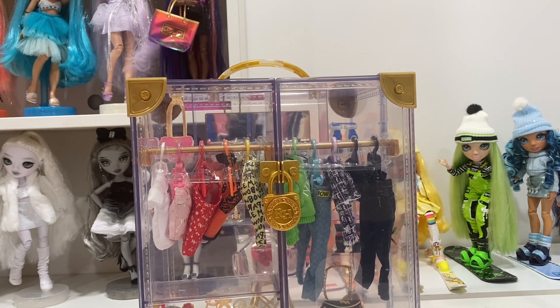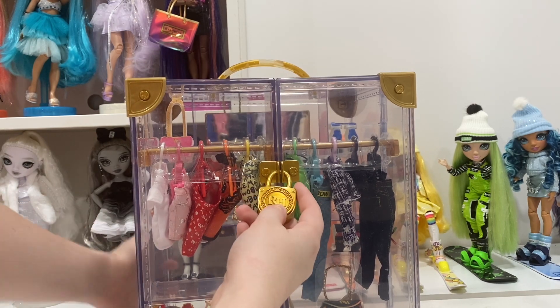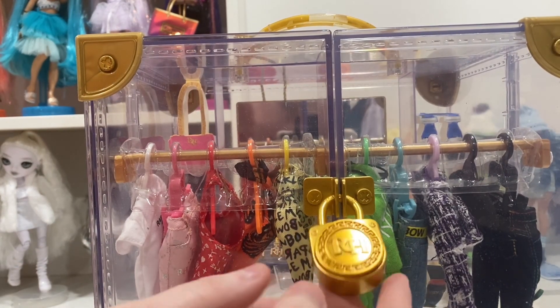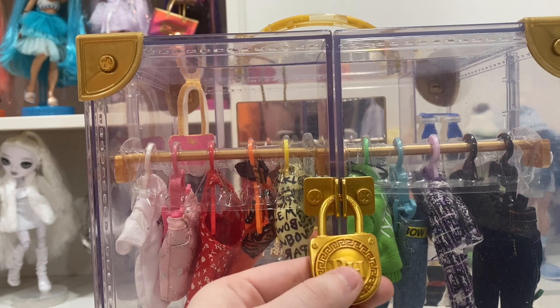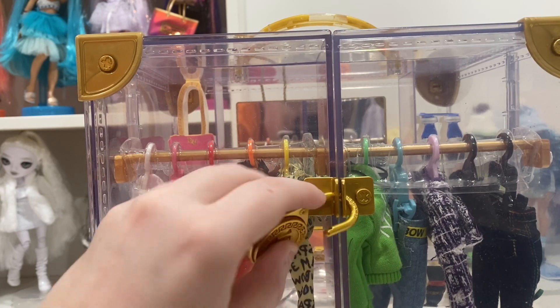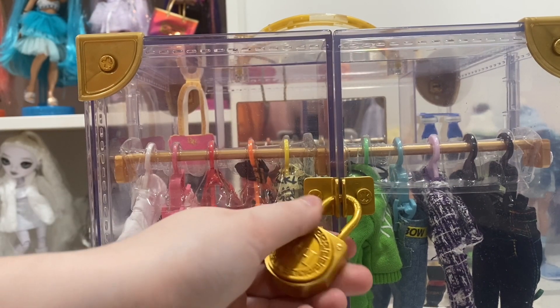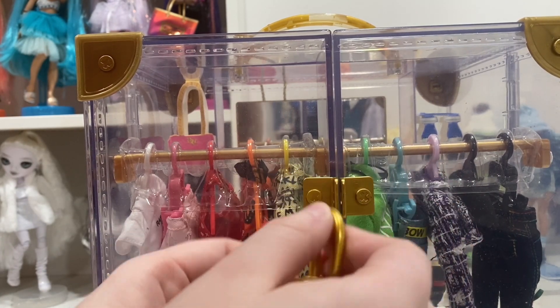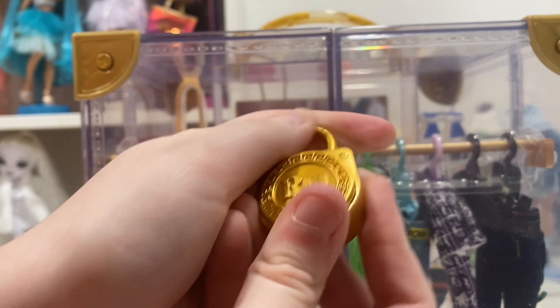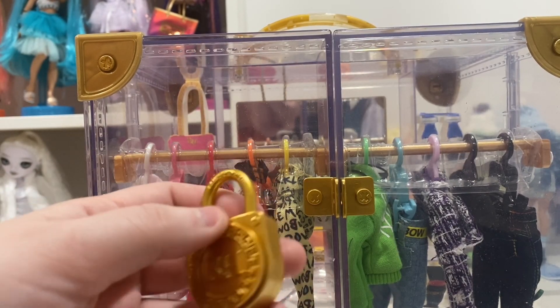I had it facing backwards because I wanted the whole front to be a surprise. I went ahead and took all of the plastic and stuff off the lock so I can just open it up. You have this gold lock here — let me bring it up closer — and it matches the gold all around the corners of the closet. You just press it and it snaps open and unlocks just like that.